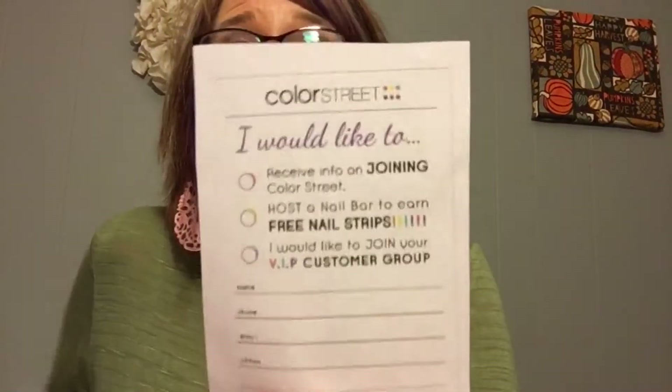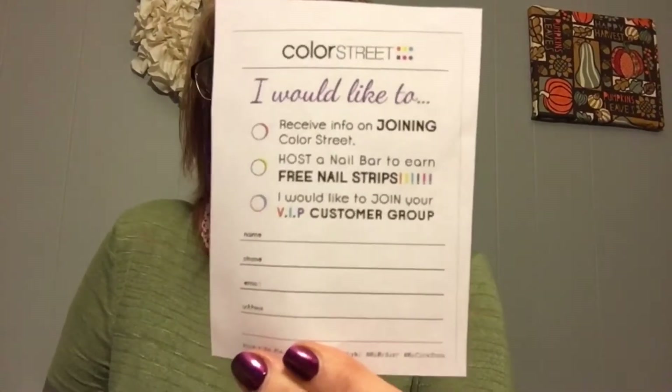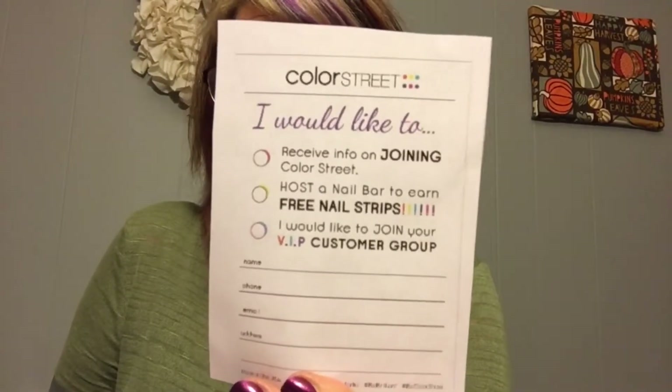Here are these cute little Colorstreet cards. It says: receive info on joining your Colorstreet, host a nail bar to earn free nail strips, or I would like to join your VIP group. When I'm at events, I have a lot of these printed off with a little clipboard and a pen or pencil.